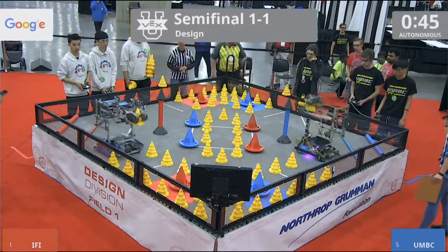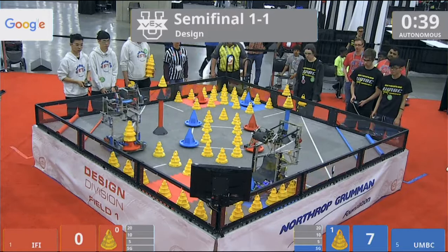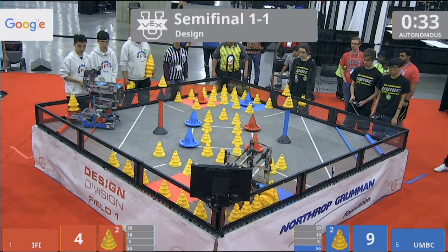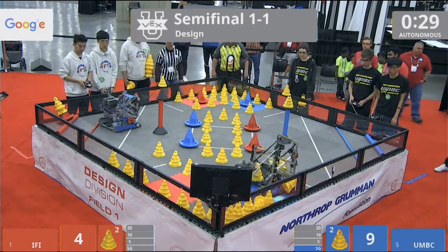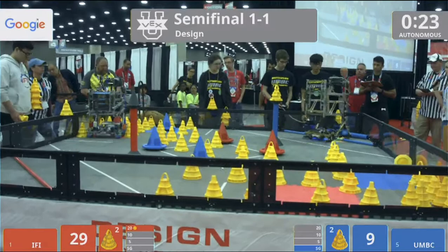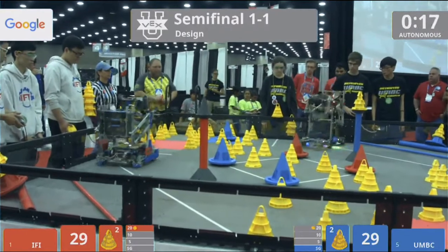Starting in three, two, one, go! We got UMBC right over to their stationary goal with the preloaded cone. IFI though already with two cones on a mobile goal — they're moving over to their corner now here in our 45-second autonomous. IFI already scoring into their 20-point zone mobile goal with two cones on it, and they're moving over to the other mobile goal, picking up another one. UMBC scoring in their 20-point zone, only one cone on that one though.